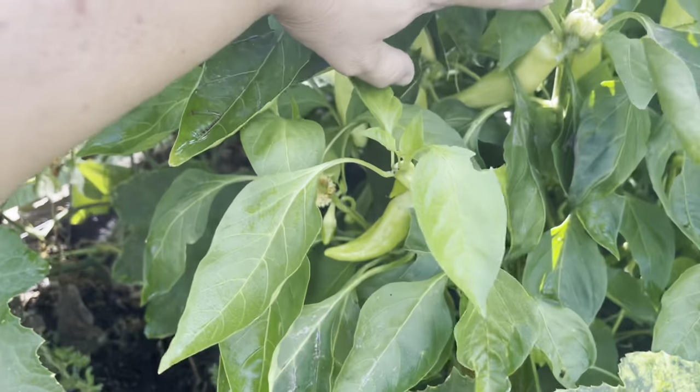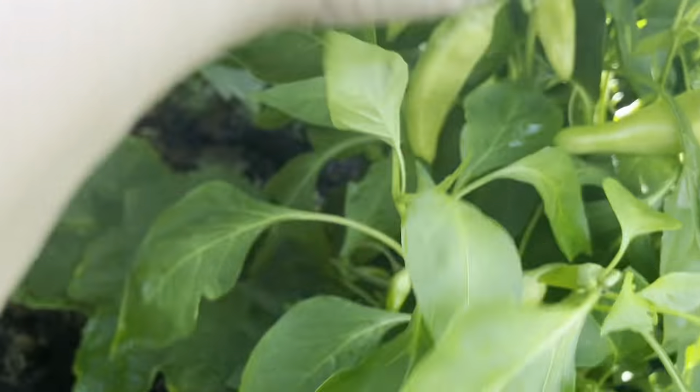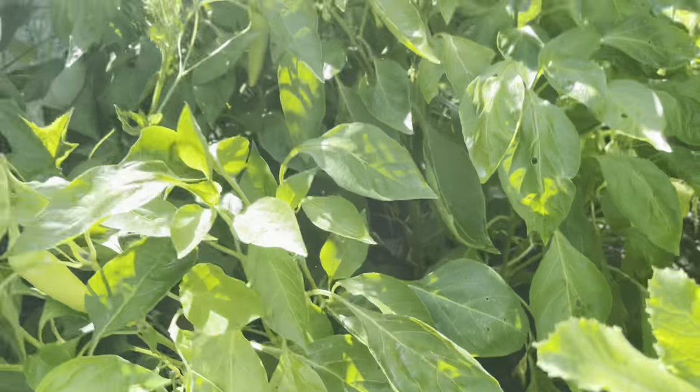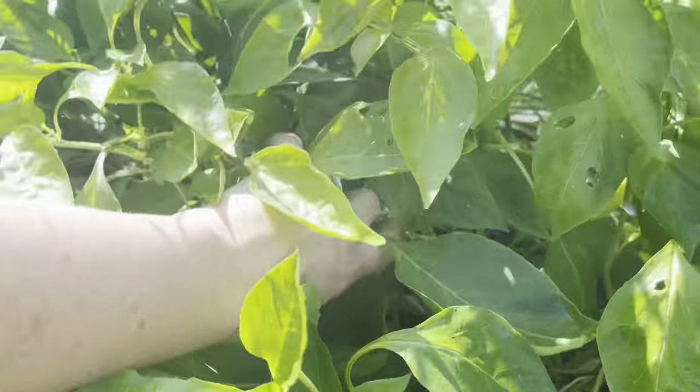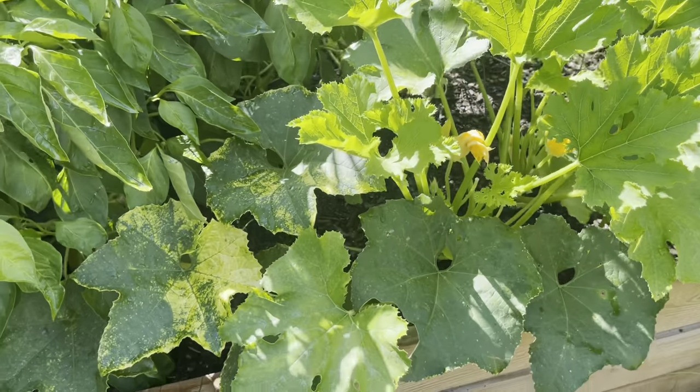And here we have a lot of banana peppers — I need to come harvest these today, there are lots of those in there. There's another one back here. There's another squash over there too.